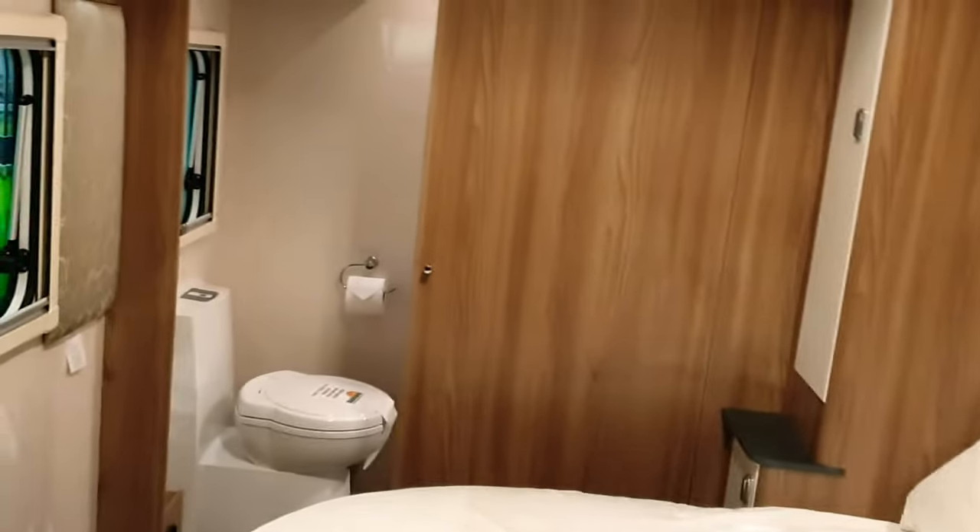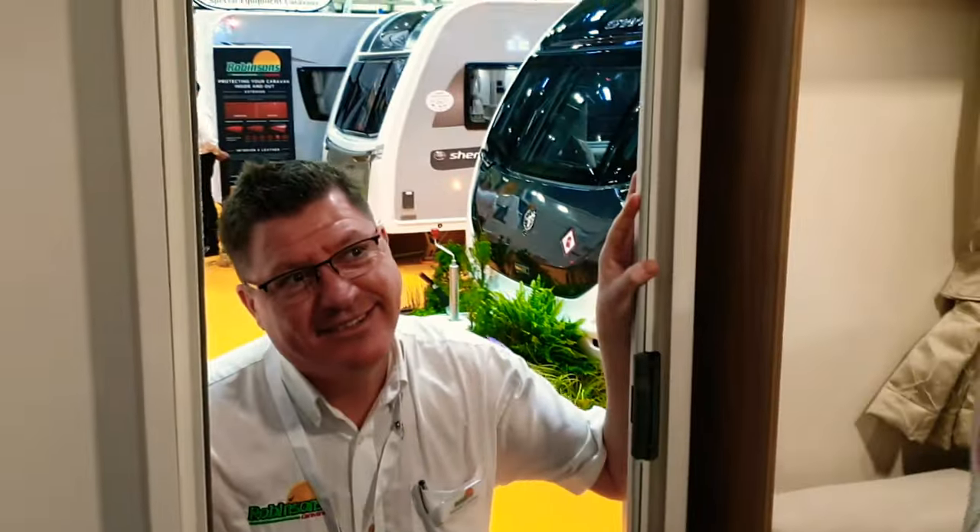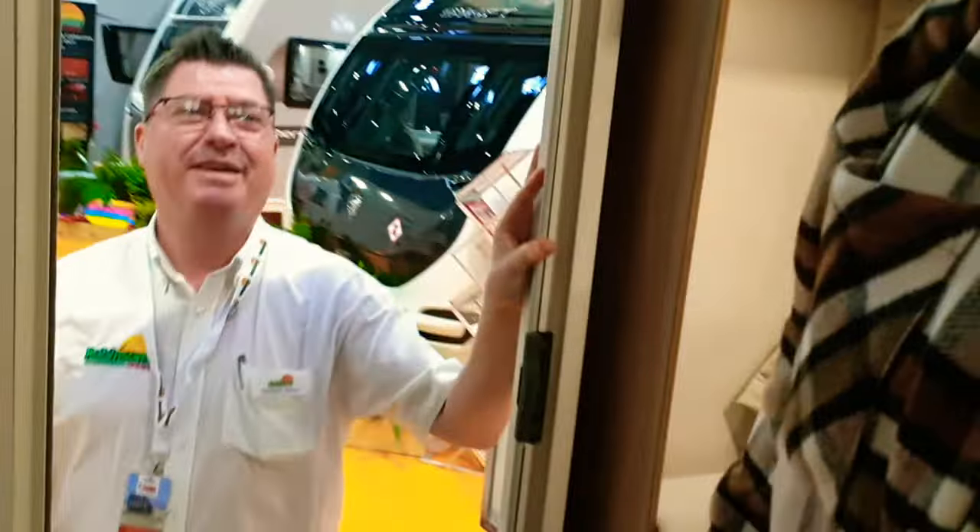We bumped into someone who asked what TV station we're from. We mentioned we'd had Channel Five filming earlier. They said they watch Sarah on Caravan Life, and joked about whether we need an agent.